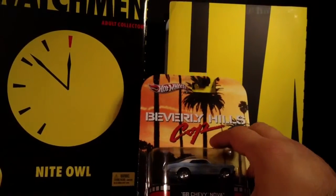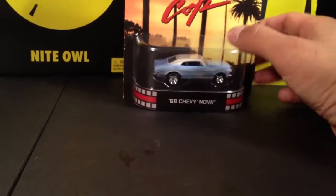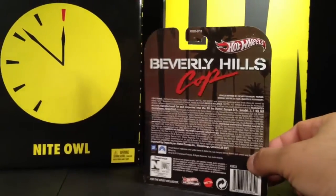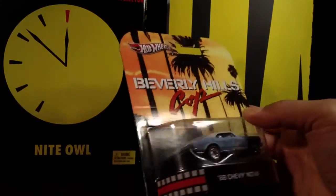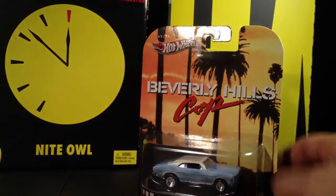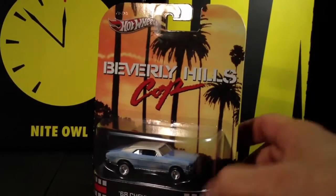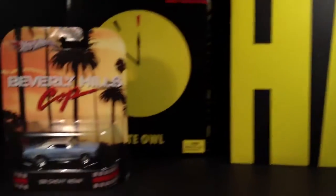Then he hooked me up with the '88 Chevy Nova Hot Wheels, Beverly Hills Cop — one of my favorite actors right there, Eddie Murphy, the old Eddie Murphy. Memo's got like hundreds, probably thousands, of these Hot Wheels. He hooked me up with the crappy blue Chevy Nova — that was cool of him. Shout out to my dude Memo Cobra for looking out.